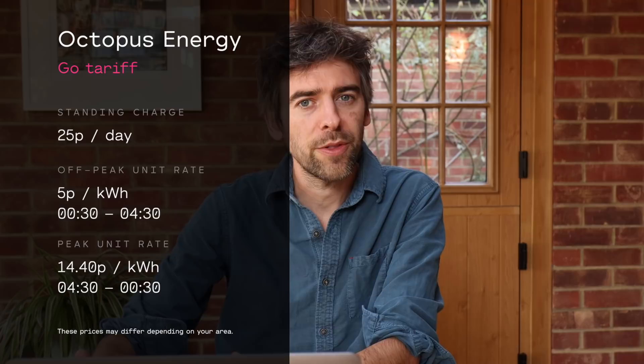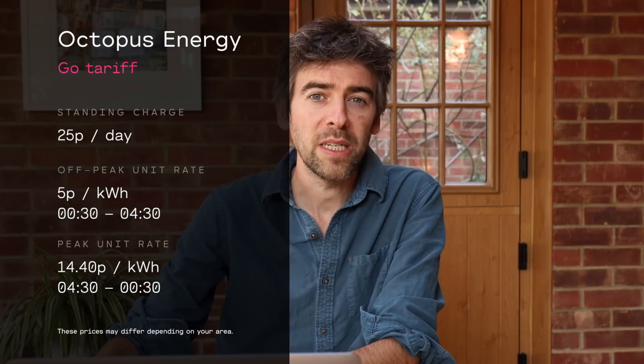Over a month ago I joined Octopus Energy and made a video about it. That video was about the smart meter installation and going through the tariffs. The two main tariffs for electric car owners with Octopus are called Agile and Go, and I went with Go. Go is a fixed rate all through the day, then just a bit cheaper for four hours during the night — only five pence per kilowatt hour. So it's fantastic for washing machines, dishwashers, storage heaters, or electric cars that you can delay to use energy when it's cheap.